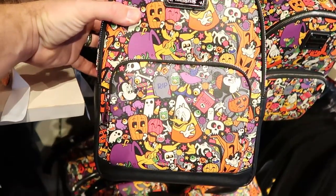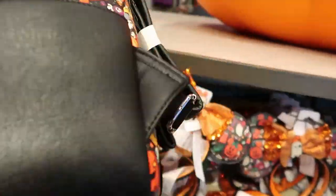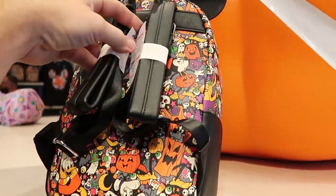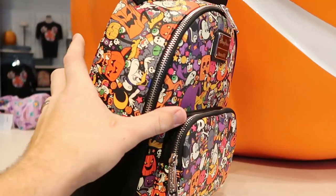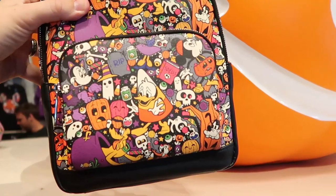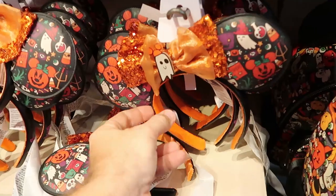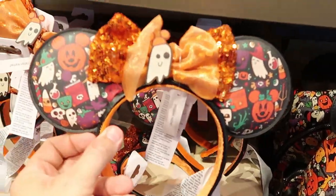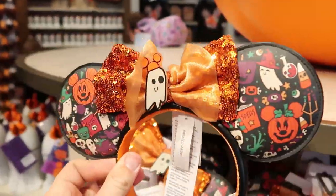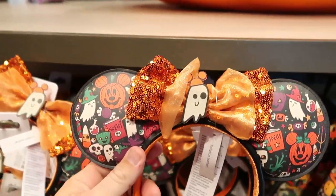I want to come over here and show you guys the new Halloween Loungefly bag. Isn't this really neat? You've got Mickey, Donald, Minnie Mouse, and Pluto. These are $75.00 for these Halloween Loungefly bags, and they even have ears up there. And then over here you can also get a new pair of ears for Halloween — I love what they did with the ghost and the Mickey ears. The quality feels really good and they're very soft on the band.